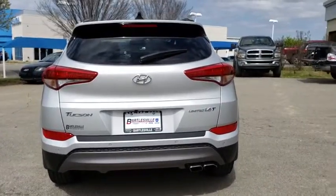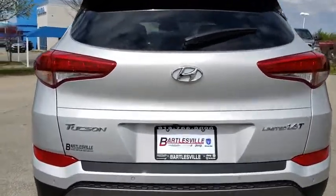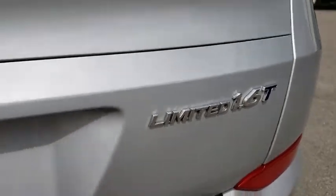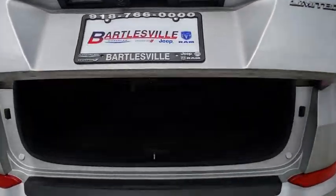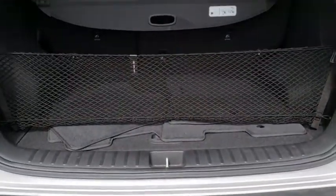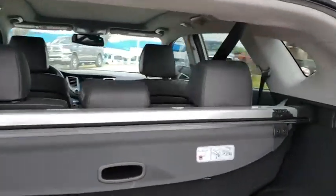This vehicle has less than 25,000 miles. Here are some of this vehicle's great options: traction control, dual airbags, alloy wheels, power steering, four-wheel disc brakes, fog lights, trip computer, security system, power windows, electronic stability control, rear window defroster.